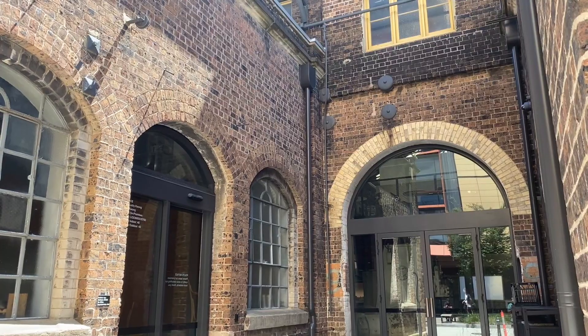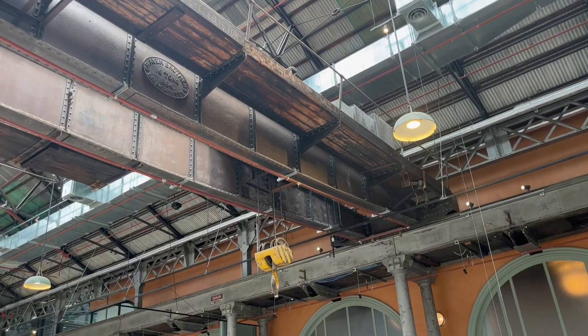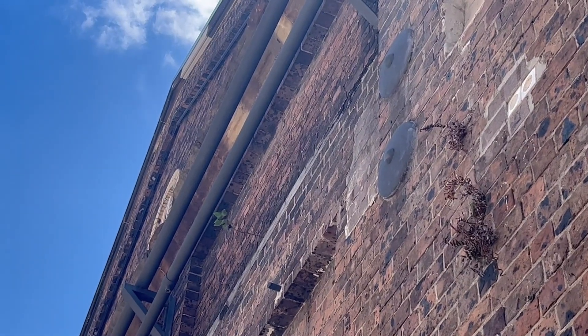The project has cautiously employed retrofitting to the existing building fabric, keeping original internal and external structure. The patina of the brickwork evidences the designer's efforts to retain the site's aesthetic.